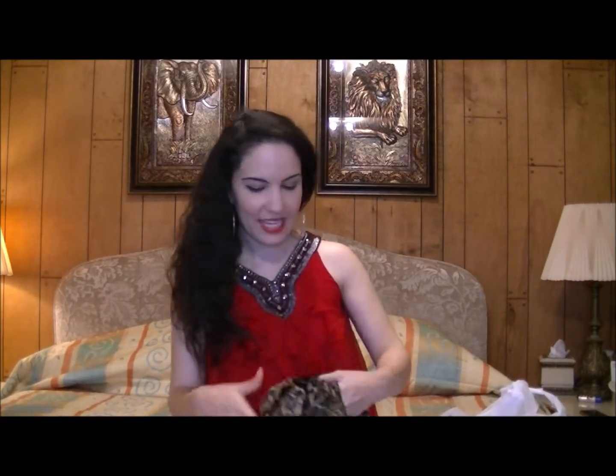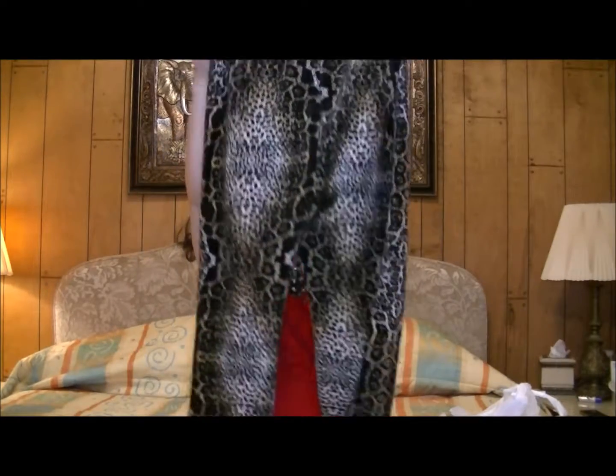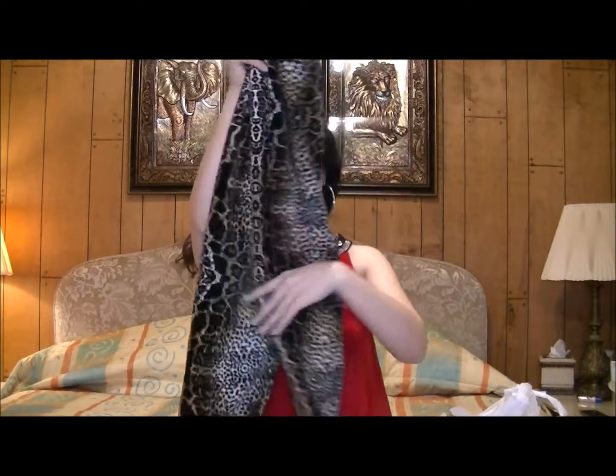Let's start off with these leggings that are this cool animal print and the inside is like thermal lined, so they're so soft and cozy. I live in leggings in the winter so I know I'm going to get a lot of use out of these. These were in the pajama section although I don't believe these really were pajamas, so they were only two dollars.